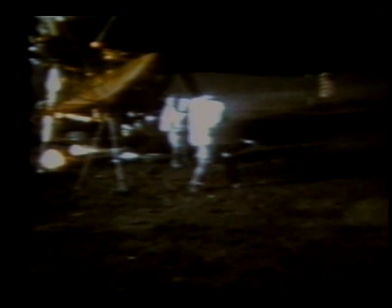Got more dirt than ball that time. Some more dirt than ball — here we go again. That looked like a slice to me, Al. There we go. One more. Miles and miles and miles.